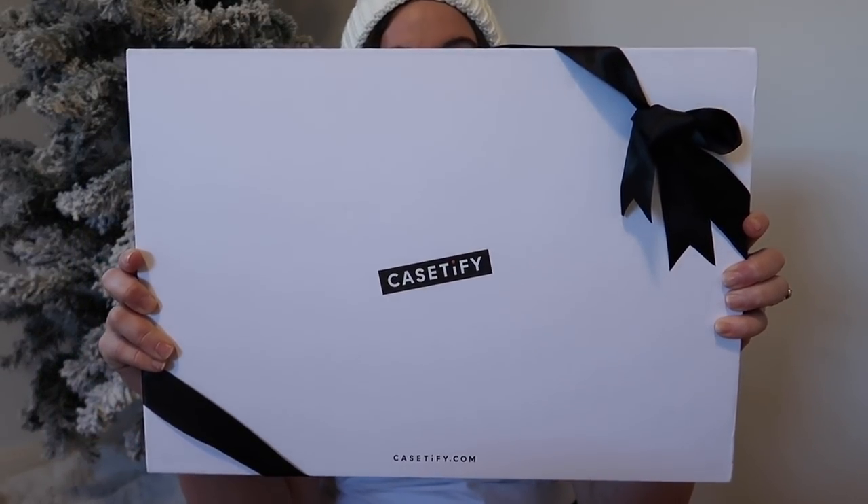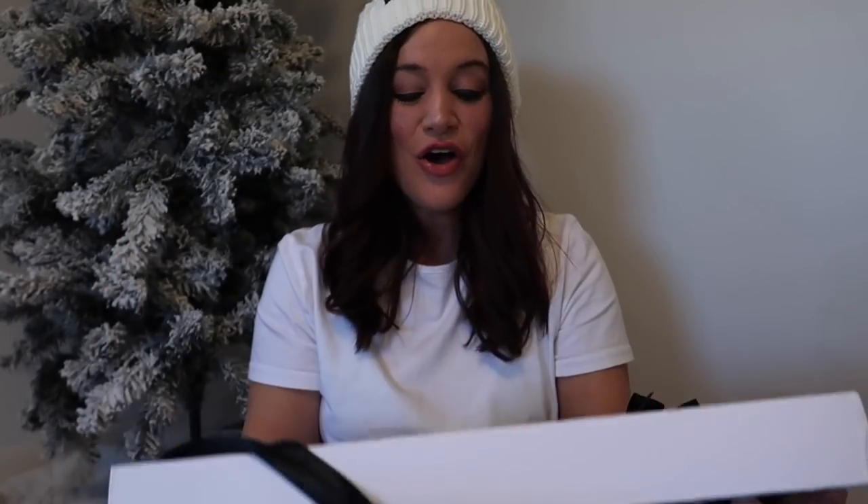I am so excited to be partnering up with Casetify for this next pick. I have been wanting to work with Casetify forever, so when they reached out I kind of screamed inside. If you're unfamiliar with Casetify, they are in my personal opinion the best of the best phone cases on the market — their quality is unmatched. Check out the description because I have a discount code and some special extras for you.